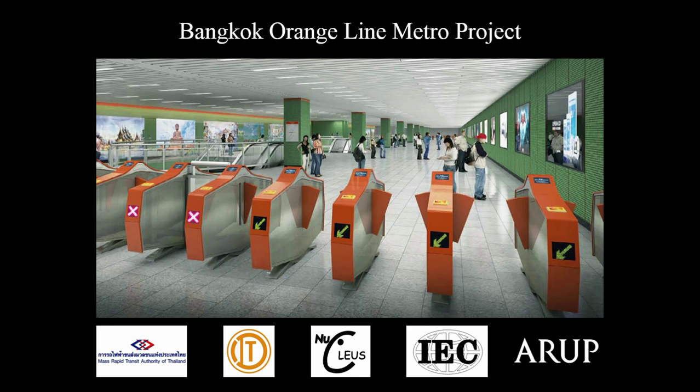Good evening everyone, thanks for coming along. Today I'd like to talk about the Bangkok Orange Line Metro project. This is a project that ARP are currently working through on the detailed design. I went to Thailand in 2017 until 2018 to work on this project and I'll tell you about my overseas assignment during that time.